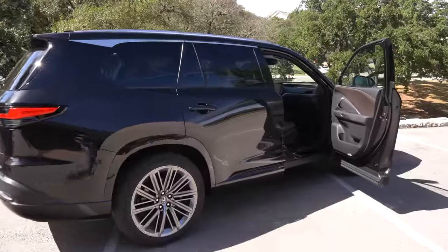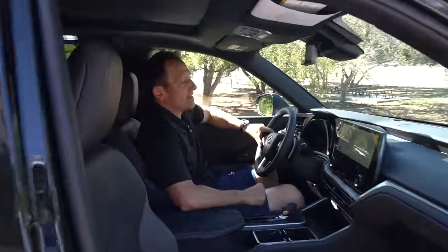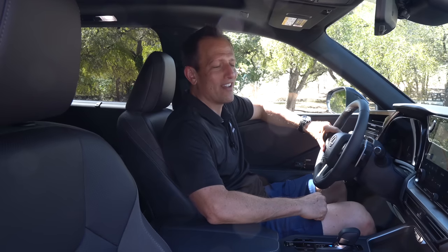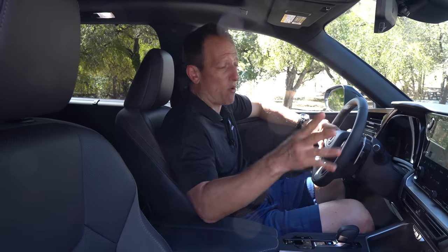We are inside this 2024 Lexus TX 350. This is not the entry-level trim — there is one below this, the standard TX 350. This one is the Luxury spec, giving us front-wheel drive and some special touches on the interior. If you're asking how much this thing costs — this particular one, the way it's optioned, is right at $65,000. Let's see what you get for the money.